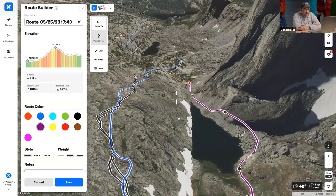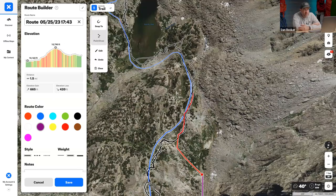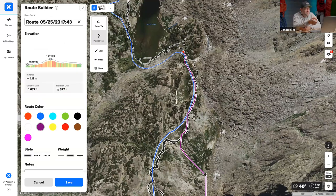Dan asks Matt if he's ever been out and forgotten to download his maps ahead of time. Matt confirms — many times. The app's offline map download feature is something they'll show to help you be foolproof with that plan.